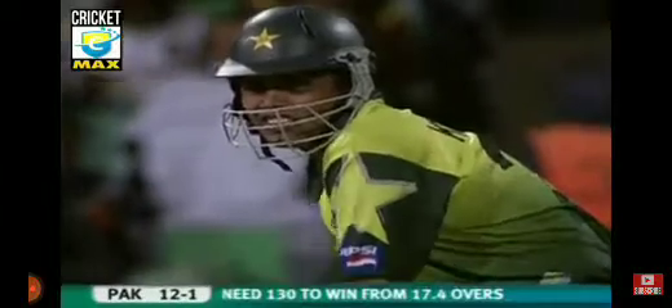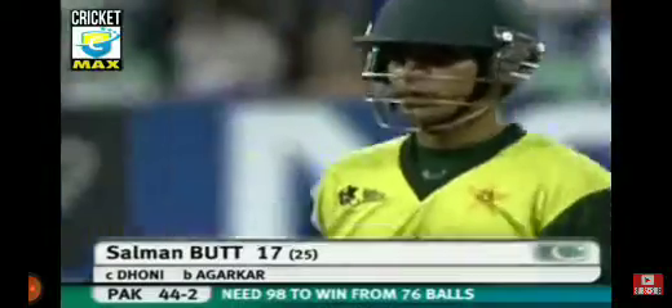Kamran Akmal, the wicket-keeper, coming in at number 3. Oh lovely drive through the onside — just pure timing from Salman Butt. Edge and taken by Dhoni, the finger has gone up. Salman Butt was struggling to counter their off-stump line, trying to run the ball down to third man — not a great shot from Salman Butt.